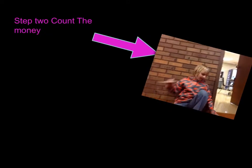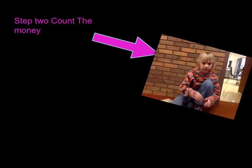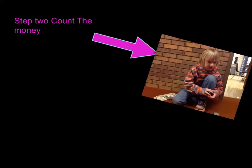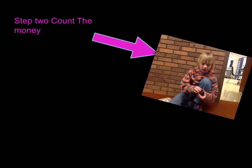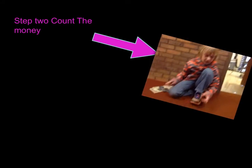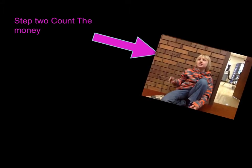One dollar. Two dollars. Two dollars, 25 cents. Two dollars, 50 cents. Two dollars, 60 cents. Two dollars, 70 cents. Two dollars, 75 cents. Two dollars, 76 cents.